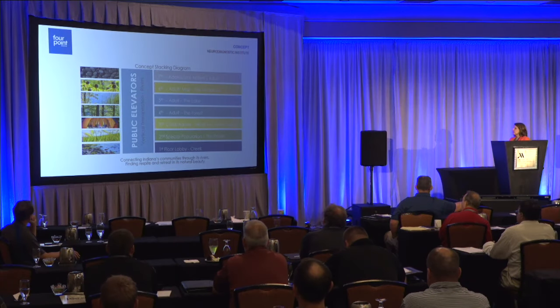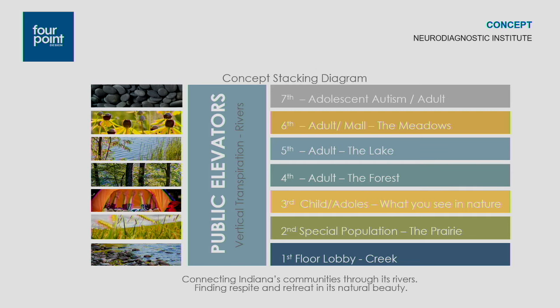Based on our concept, we identified how it would be used within each of the seven floors. The first floor — our public spaces, clinic, and administrative suite — was based around the creek. The second floor housed our special population, based on the prairie. The third floor, with children and adolescents, was based on what you see in nature, with more animal-based graphics. Floors four, five, and six were our adult floors: the forest, the lake, and the meadows. The seventh floor houses an adolescent autism unit and an adult unit.